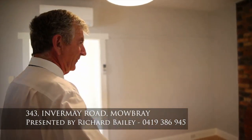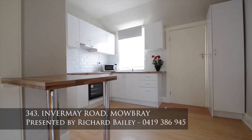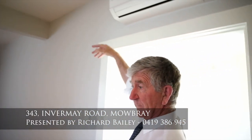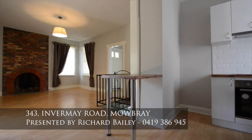Here we are — great lounge, revamped kitchen, new oven, hot plates, range hood and new heat pump. Very nice, good and spacious, easy to fit the table with the lounge and chairs.